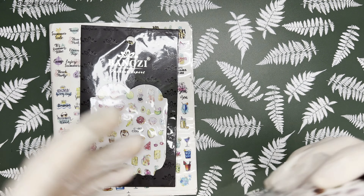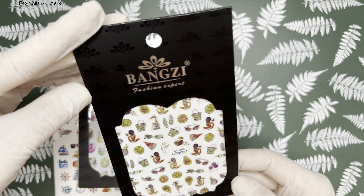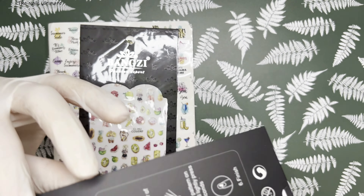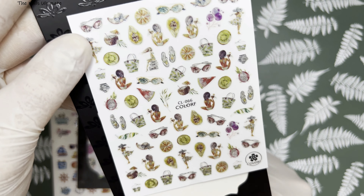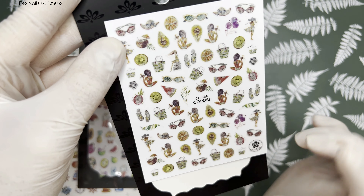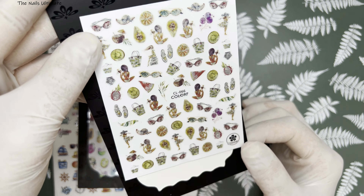I found this awesome, newer store with great stickers at super affordable prices. Look at the packaging — it's matte with little glossy accents, super high quality. We have this little sticker sheet with papayas, kiwis, girls, and more. This is all holographic finish, so be mindful of that — I didn't know it was going to be holographic until it arrived. It even has a little bikini and flip-flops. Let me take it out of the packaging so you can see it better.